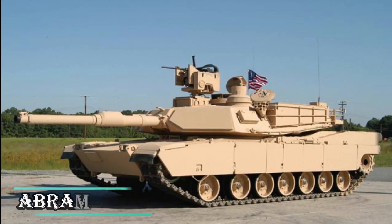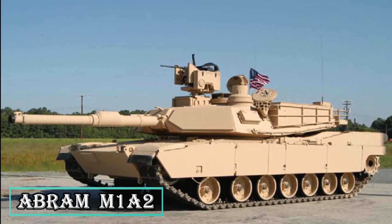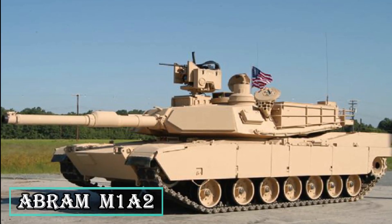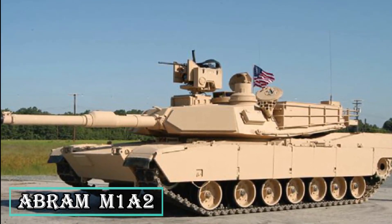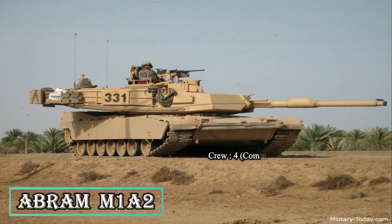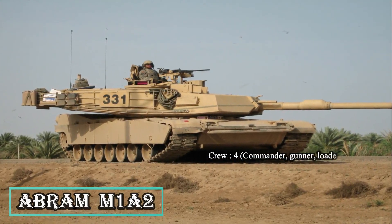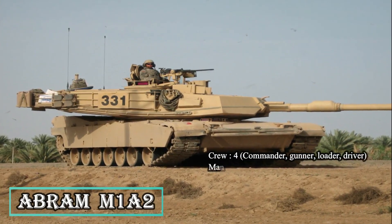The Abrams M1A2 is a combat-proven main battle tank developed by General Dynamics Land Systems, primarily for the US Army. The tank was designed based on experience gained from the performance of the M1A1, and incorporates new technologies to deliver superior firepower and mobility, making it one of the best battle tanks in the world. The main gun is a manually loaded 120mm XM-256 smoothbore cannon, which can fire a range of NATO ammunition against armored vehicles, infantry, and low-flying aircraft.